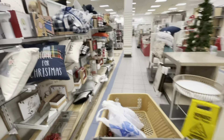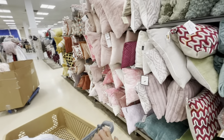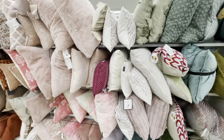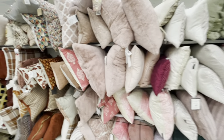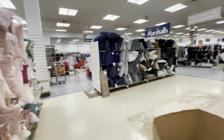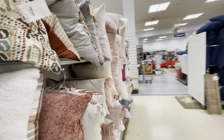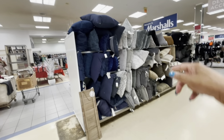In this particular store right now they are moving things around, so it's very messy. A lot of TJ Maxx, Marshalls, and HomeGoods stores are rearranging things. They have some really nice pillows here — I'm still looking for more gray pillows. I found some at Ross for my bed. My theme is black and gray.